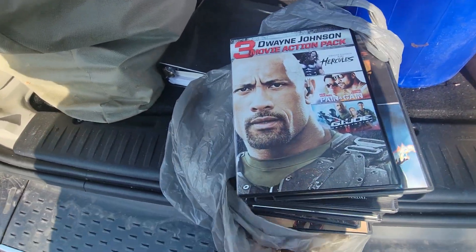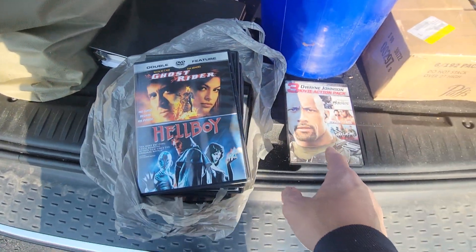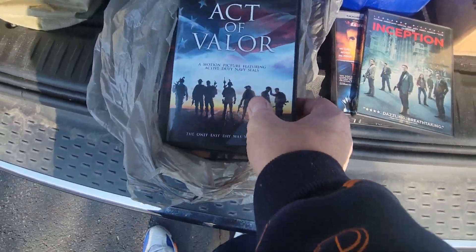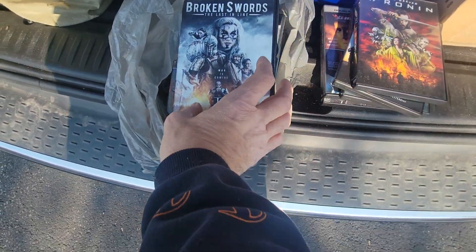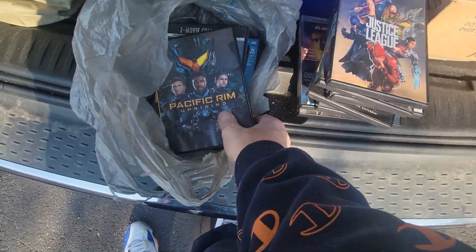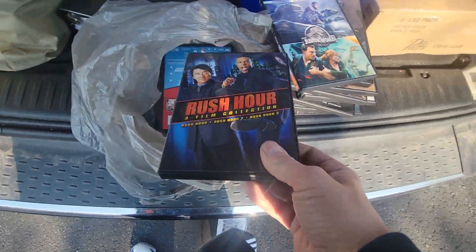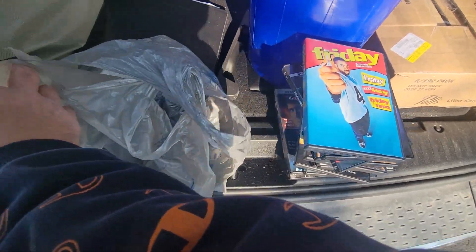So here was another little bag in there. We have the Dwayne Johnson, The Rock. We have two movies — Inception, Act of Valor, Keanu Reeves, I've never even seen that movie. Broken Swords Movie Collection, Ninja Turtles, Justice League, Pacific Rim, Jurassic Park. There's a three-film Rush Hour. And Friday — all the Fridays. That's pretty cool. And that's pretty much it there.